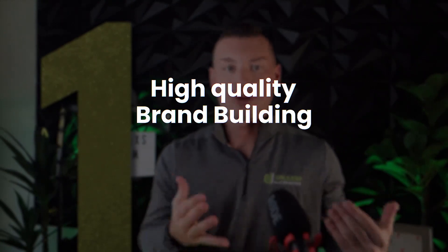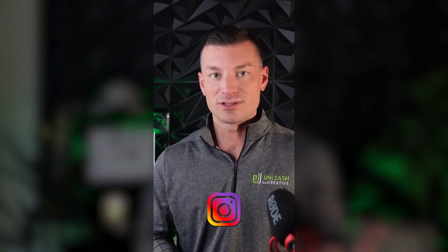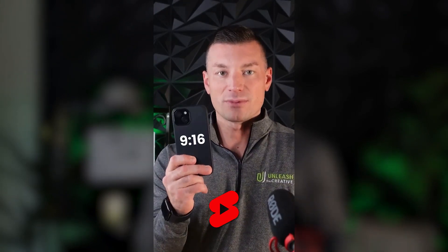So first up, what equipment do you need to create high quality brand-building, client-attracting video content? Good news for everyone watching — all you really need is a smartphone to get started. I've got the iPhone 15 right here, but before this I had the iPhone 13 and that worked perfectly fine. You're going to create long form videos, YouTube videos — those you'll probably film 16 by 9 horizontally. You're also going to create vertical videos for LinkedIn, TikTok, Instagram Reels, and YouTube Shorts, so you'll probably want to record vertically.